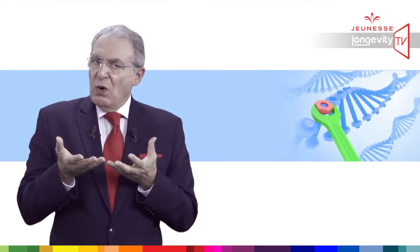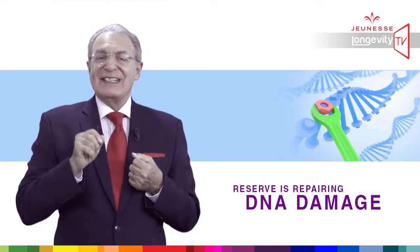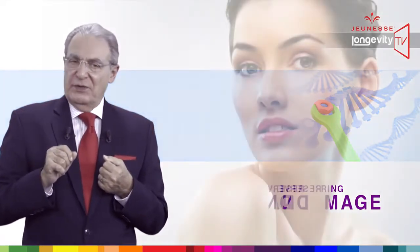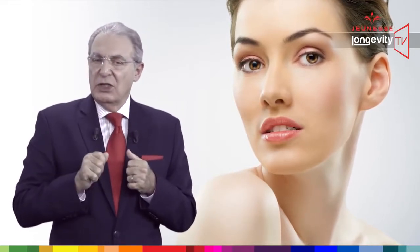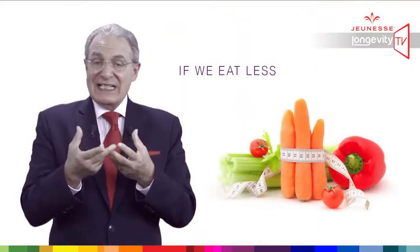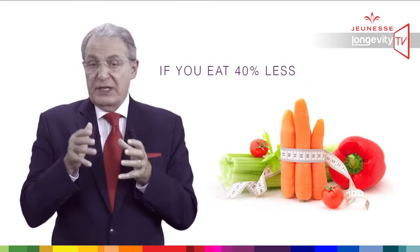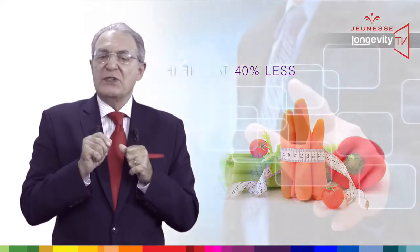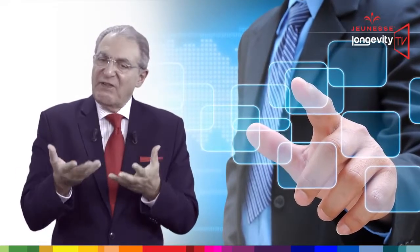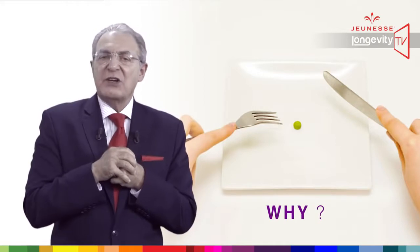You understand now why Reserve is repairing DNA damage, but this is not the only feature of Reserve. Reserve is improving our longevity, and I will show you how. Do you know that if we eat less, we can live longer? If you eat 40% less in terms of calories, you may live 30% more, and this is a proven scientific fact tested all over the world.